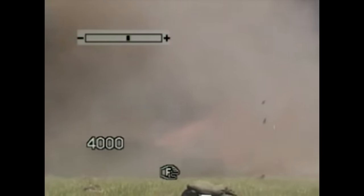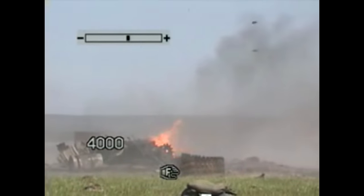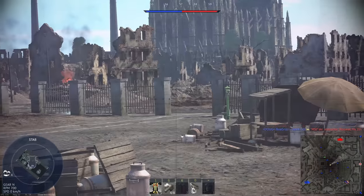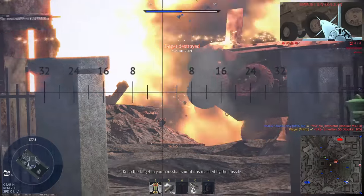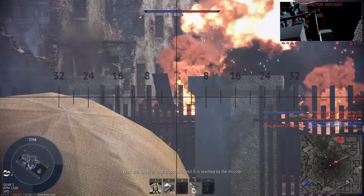It would be an understatement to say the Javelin missile has been getting a lot of attention recently. Despite all the memes and Javelin content, most people don't know exactly why the Javelin is so special. To really nail down why it's so good, you have to take a look at its competition — specifically, what it replaced and what opposition forces were using.